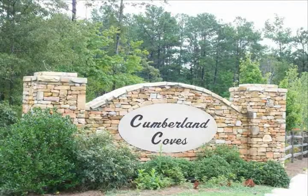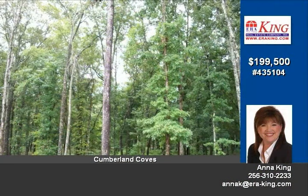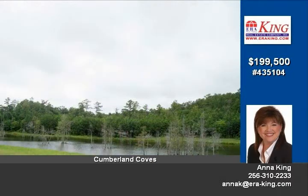Stunning lake lot located in the breathtaking Cumberland Cove community. This beautiful lot is located on the cul-de-sac and is a waterfront lot. Features include boardwalk, common area, community boat ramp, underground utilities, five-acre private lake, and a spectacular view of the beautiful Logan Martin Lake.